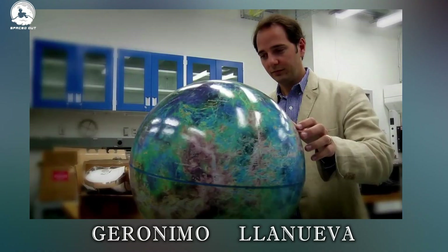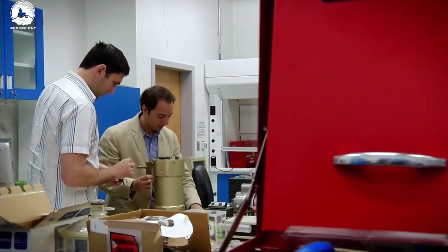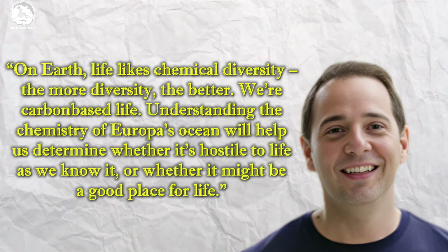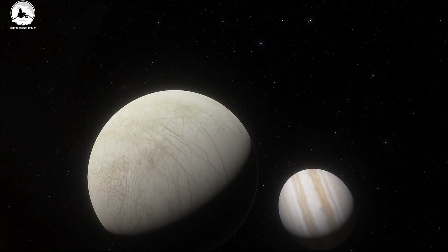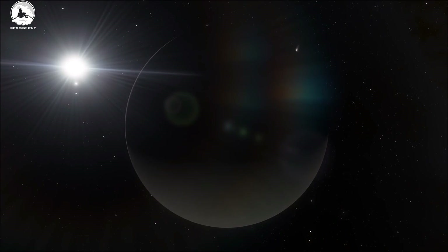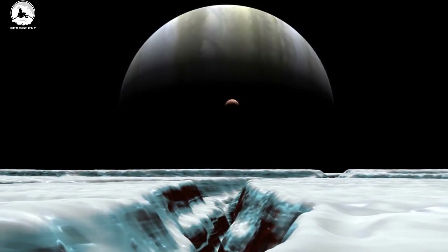Geronimo Villanueva of NASA's Goddard Space Flight Center in Greenbelt, Maryland, lead author of one of two independent papers describing the findings, noted that the analysis indicates this carbon likely originated in the subsurface ocean and was not delivered by meteorites or other external sources. Moreover, it was deposited on a geologically recent timescale. This discovery has important implications for the potential habitability of Europa's ocean.